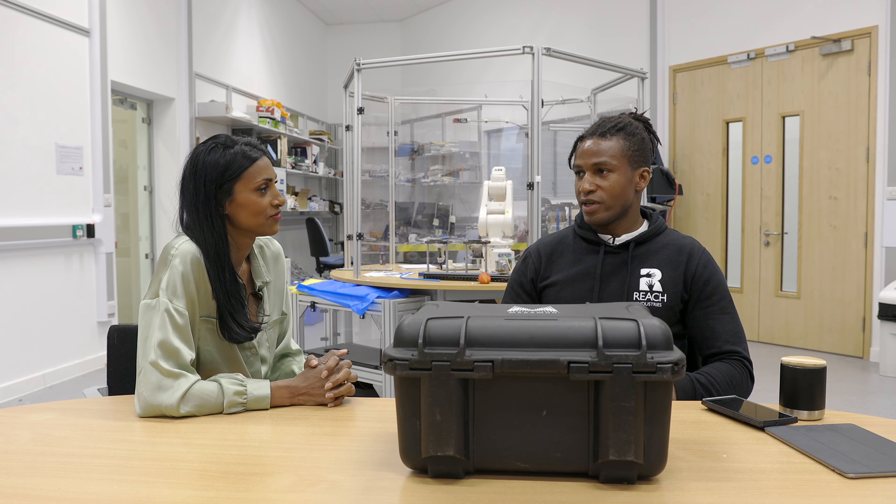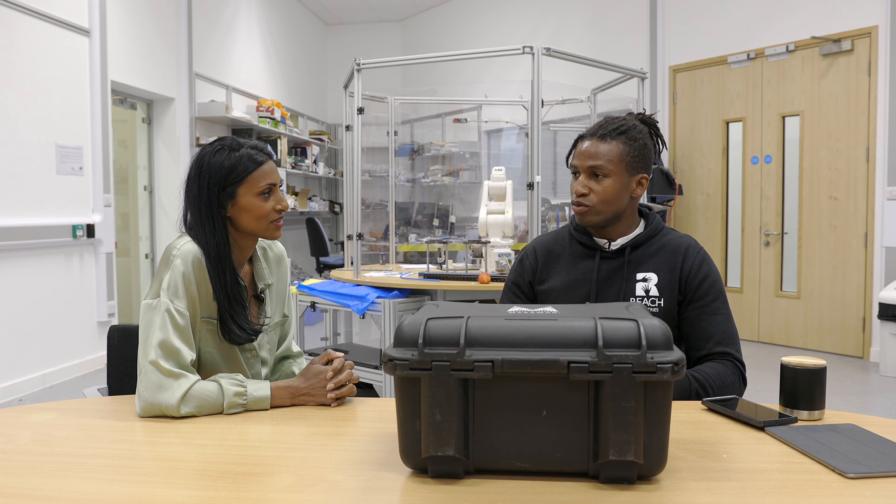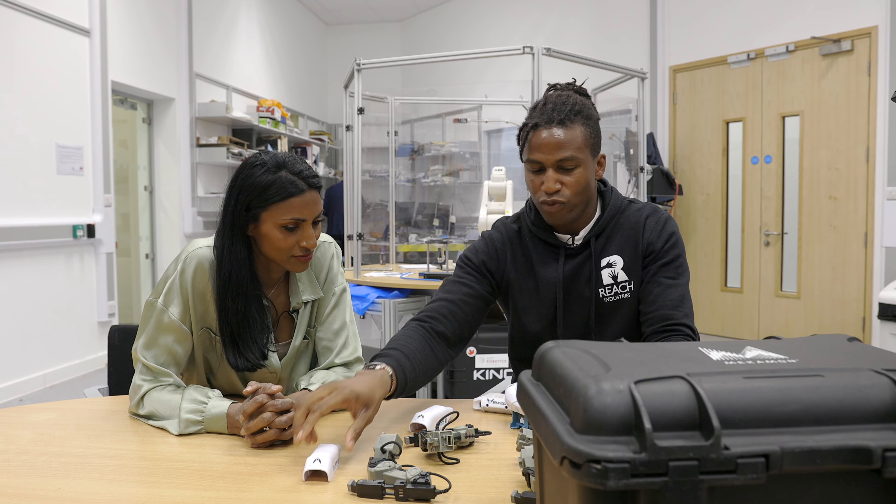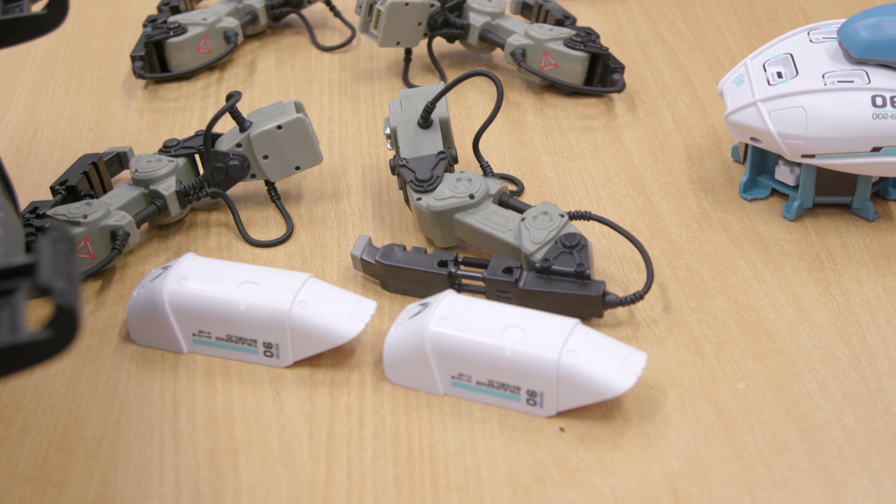In this box is a Mechamon, short for Mechanical Monster. This is an education platform to get young people — but anyone really — into robotics. Inside this box are all the parts that go into the robot.